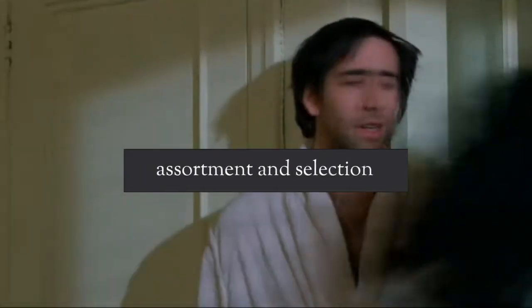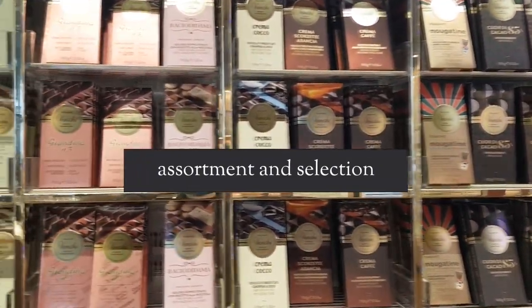Snap out of it! In terms of assortment and selection, when you visit Eataly it's huge — we're talking about more than five thousand different products. In Italy we have 20 regions, each of them with their own history and tradition, and each of them is appropriately represented here.